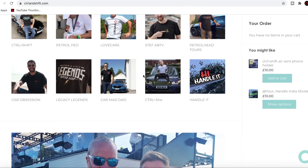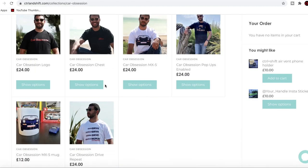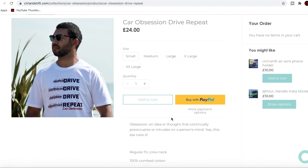Don't forget I have merchandise, which can be purchased at controlandshift.com — I'll pop the website in the video description below. You can buy this t-shirt, as well as a few others.